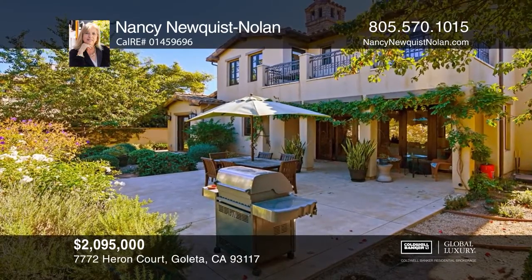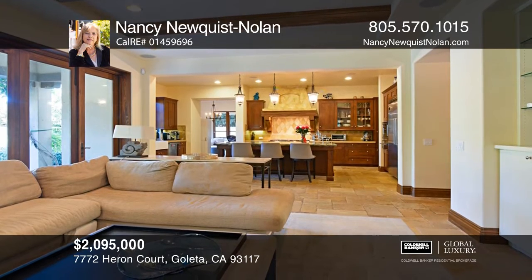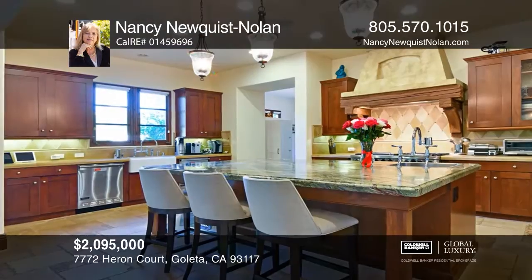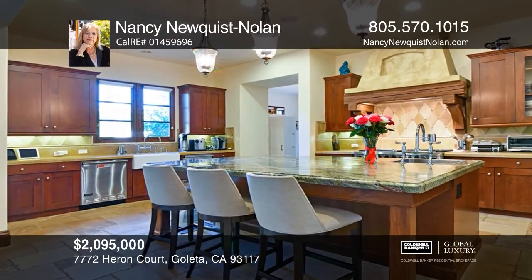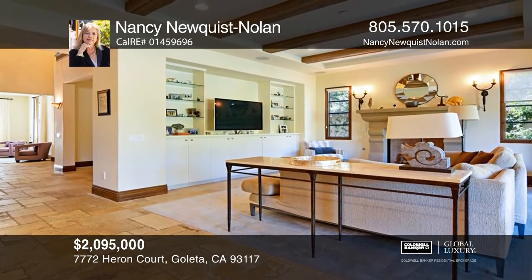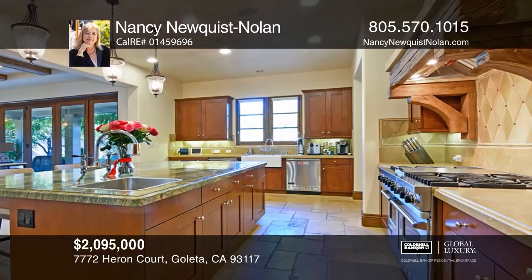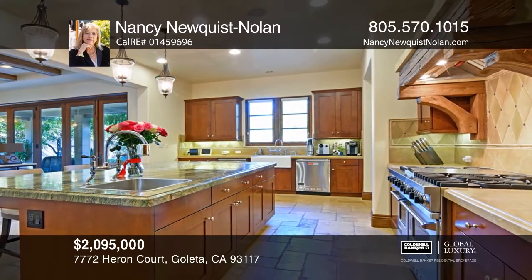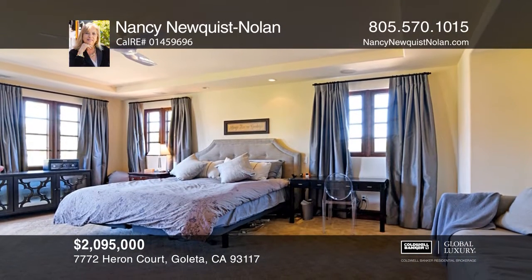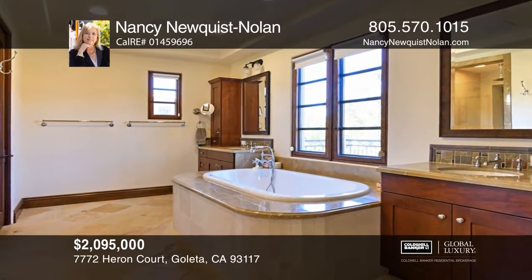Situated on a quiet street in the Bluffs gated community is this beautiful three-bedroom, three-and-one-half bath villa. The main foyer gives way to the formal dining room accented by a tray ceiling and a large window that illuminates the room with natural light. The formal living room showcases an impressive fireplace. The kitchen is a chef's delight with all stainless steel appliances and a massive marble island with bar seating. The master suite is complete with a fireplace, a private balcony and an enormous en-suite bath. Nancy Newquist-Nolan can tell you more.